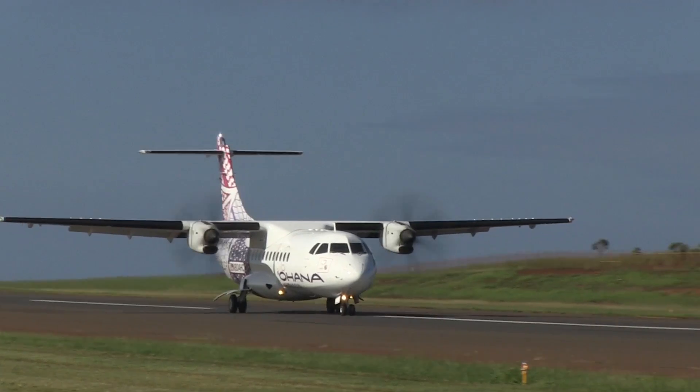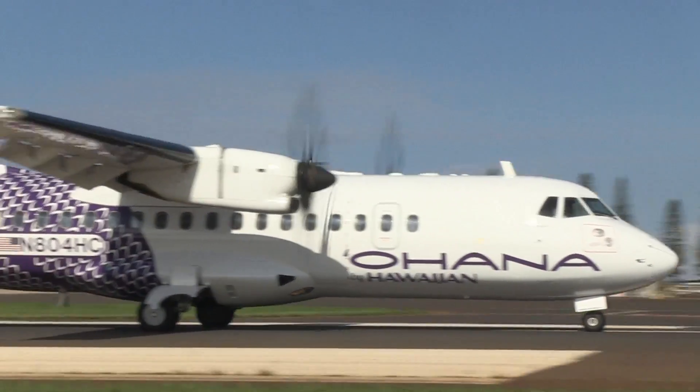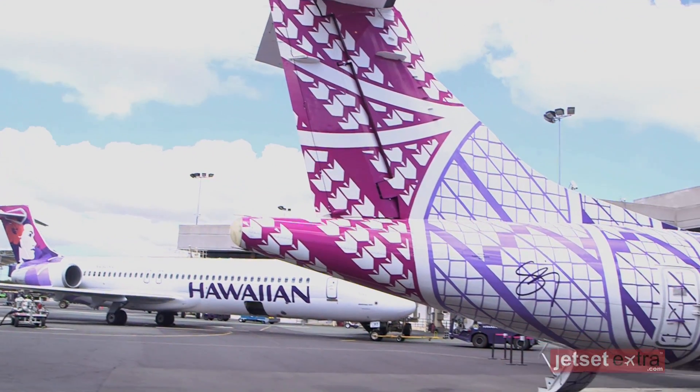All of our efforts here are trying to perpetuate tradition, keep the practices alive. And the neat thing is that with Hawaiian Air we got to utilize an art form — the ohe kapala, the decorating of kapa, that type of art — we got to utilize that on a very large canvas that a lot of people see.